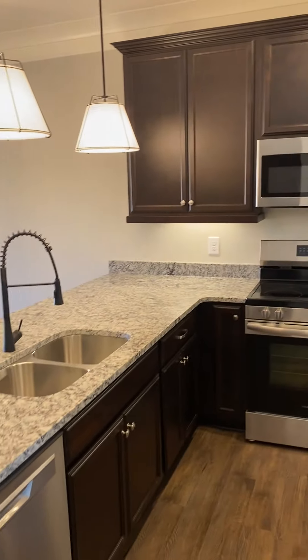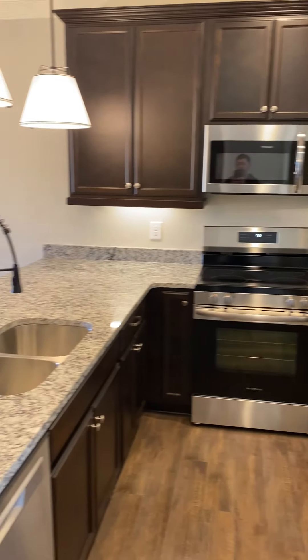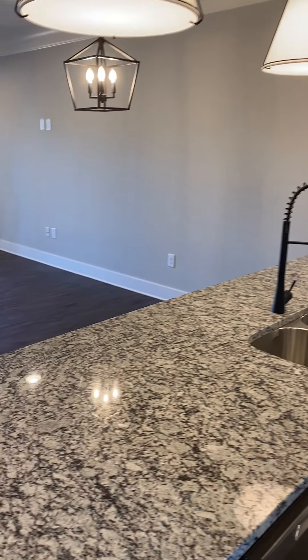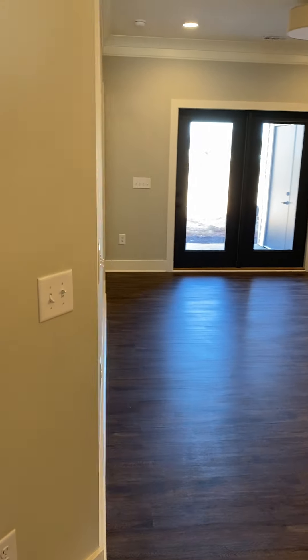To the right you have the open floor plan kitchen with brand new stainless steel appliances. Again, quartz countertops throughout. Cabinets are backlit.